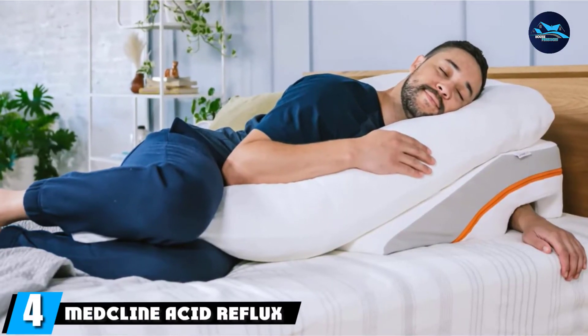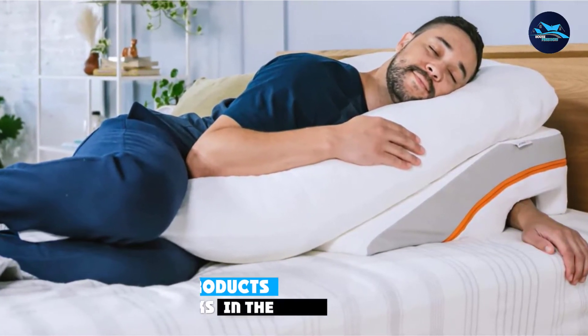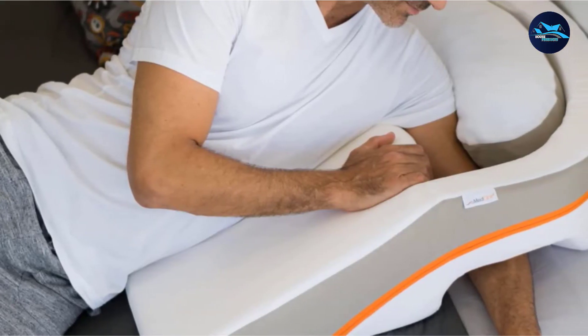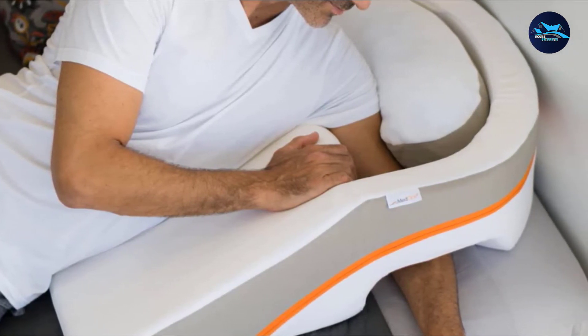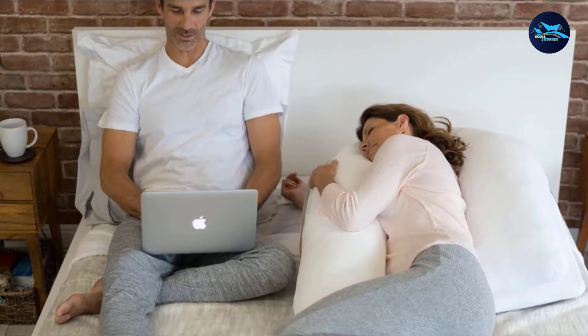Next at number four, we have the Medcline Acid Reflux and GERD Relief Bed Wedge. Anyone with acid reflux or GERD can tell you it is a painful condition that occurs when stomach acid flows back into your esophagus, which is the tube connecting your stomach and mouth. The advantage of a wedge pillow is that it reduces the chances of acid moving upward into your mouth and throat because it would have to fight gravity all night.